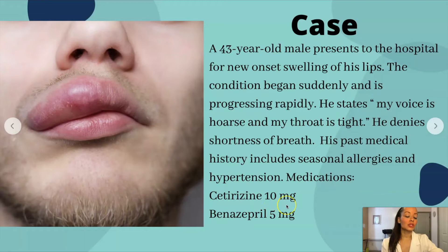He's taking cetirizine 10 milligrams, which is Zyrtec — Zyrtec is an antihistamine. Does Zyrtec have any side effects where it could cause this kind of reaction? Then there's benazepril 5 milligrams. I will have the references to this case study in the comments. I did modify it — I think I would have added that he was recently put on a new medication, but maybe that would have been too easy. In nursing school, they don't give you all of the information; you have to pick the best option. What do we know about benazepril?